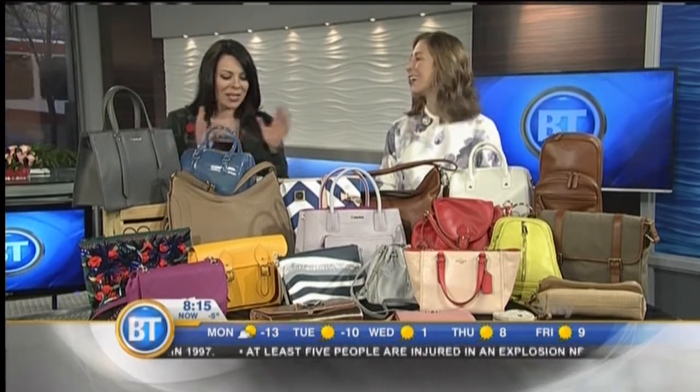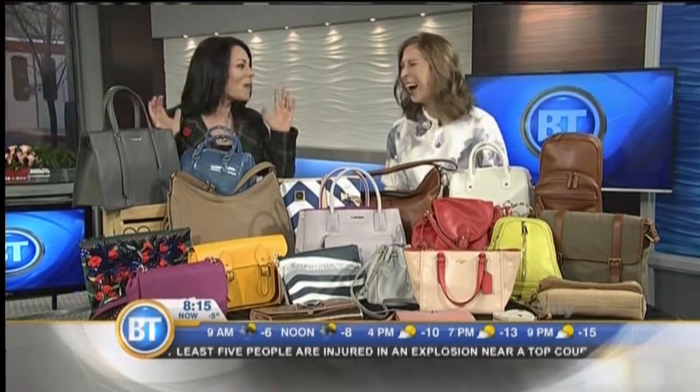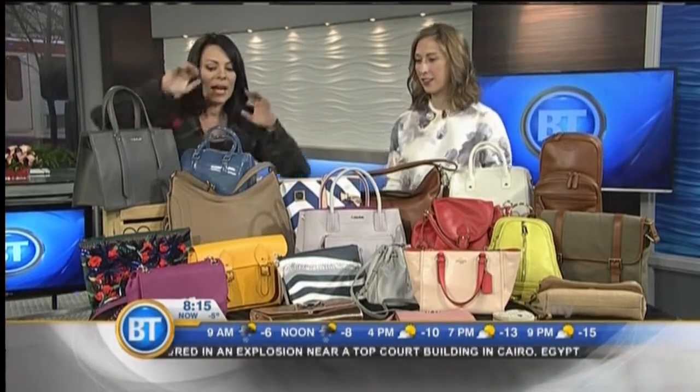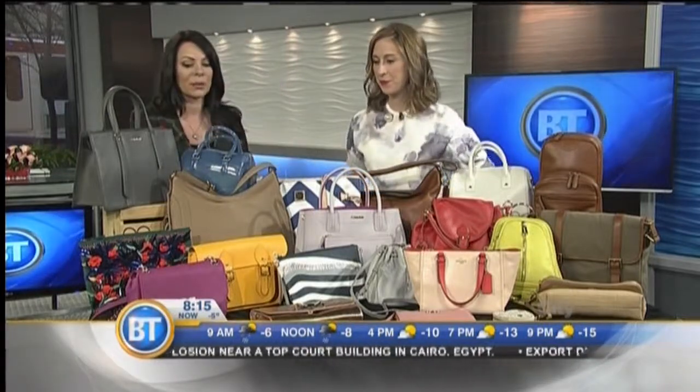Welcome, and we're calling this a bag-a-palooza because there's so much to show. Exactly — a lot of trends to get to. So let's start right away and talk about these two very colorful bags up front.